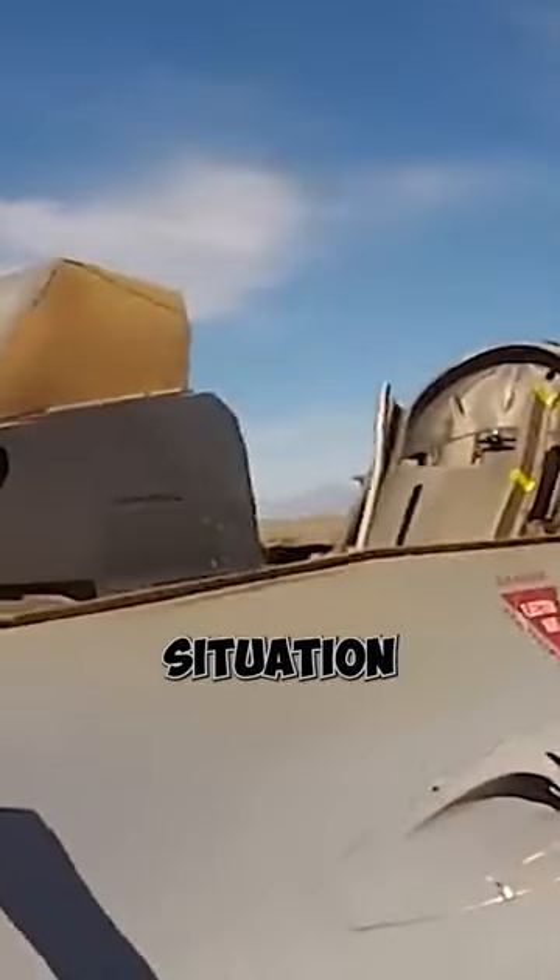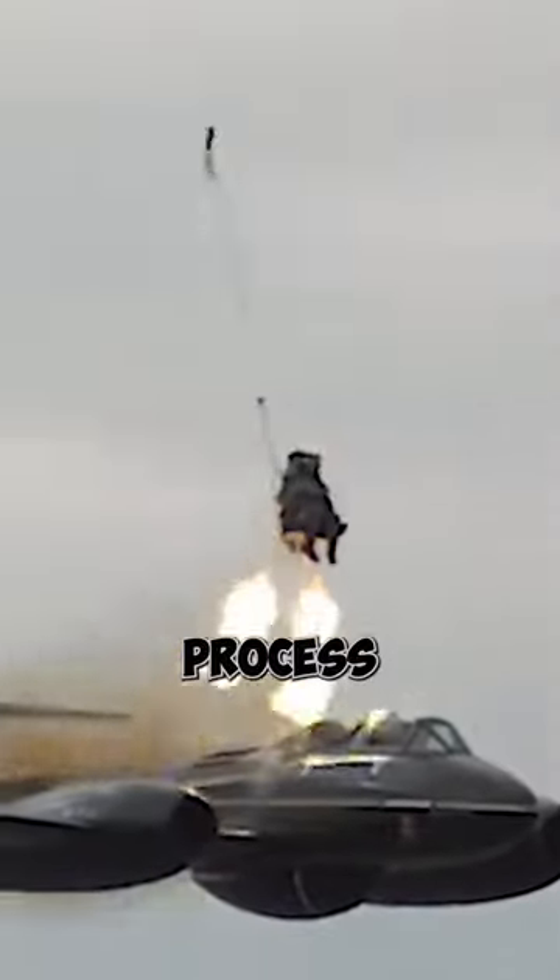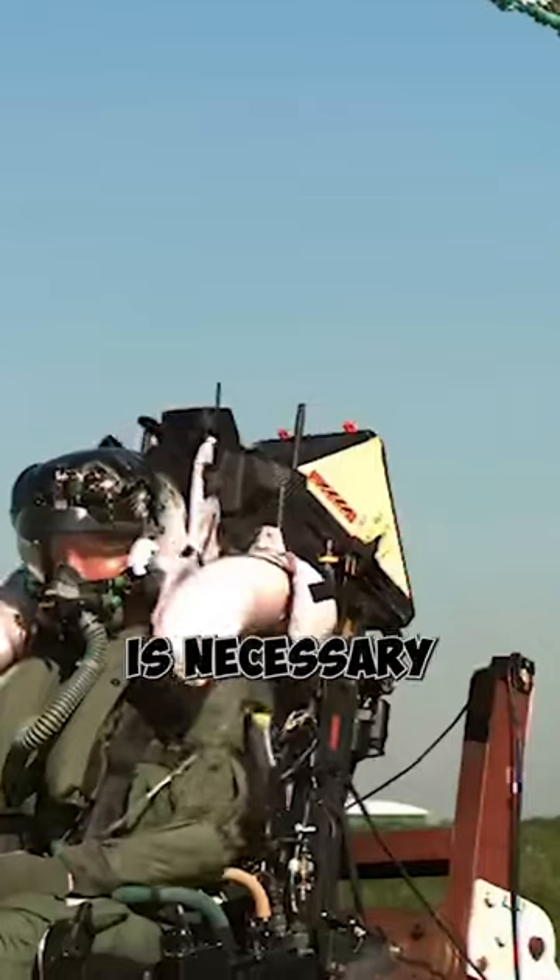If a pilot is ever in the unfortunate situation of having to eject from an F-16, they can be assured that the ejection process has been designed to maximize their chances of survival. First, the pilot will assess the situation and determine that ejection is necessary.